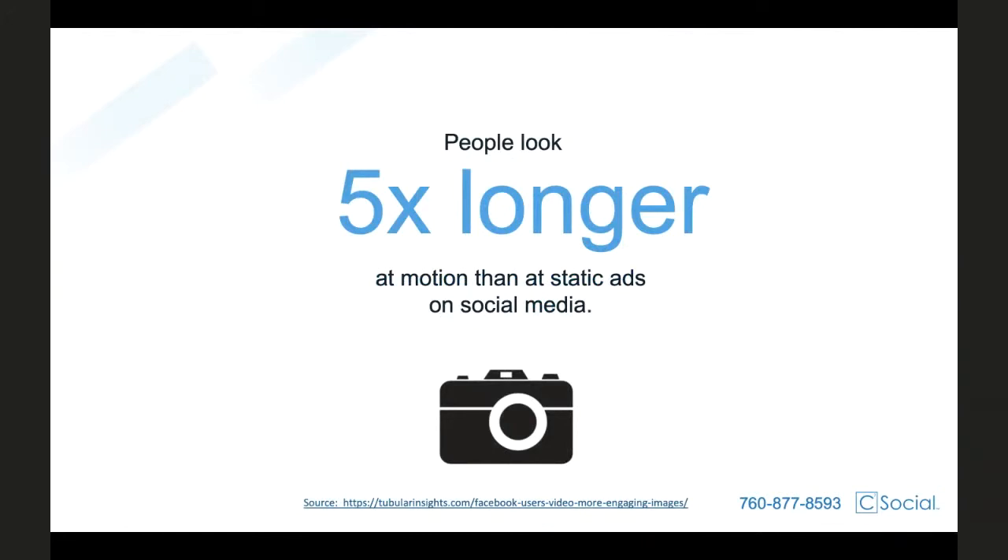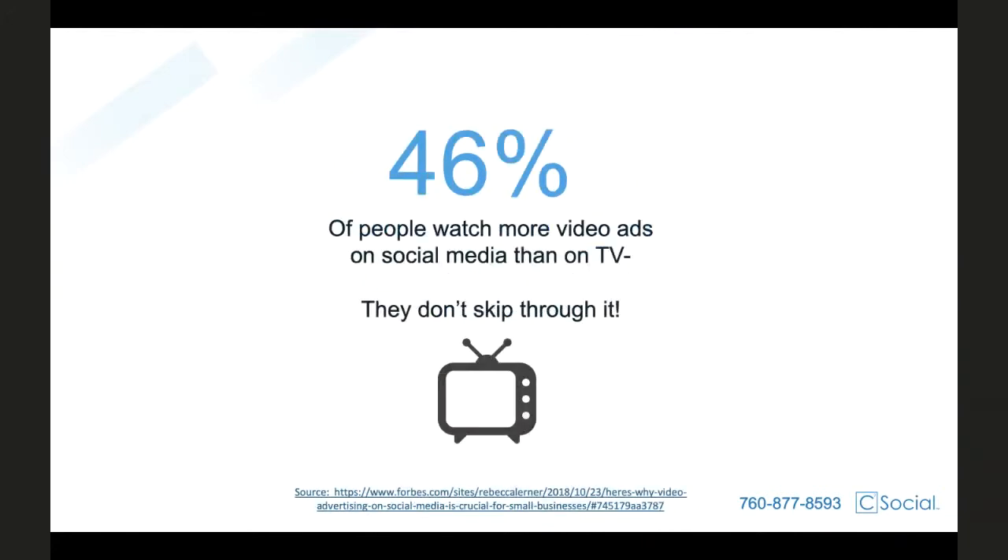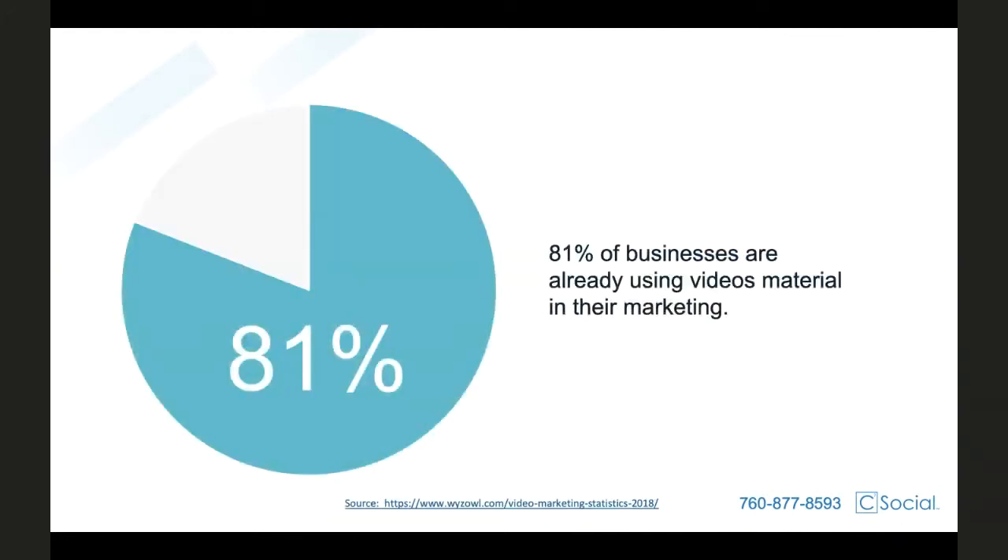These video and motion graphics give your company and brand the opportunity to bring out extra details — color, movement — and essentially bring your ads to life. They are a great tool to engage, entertain, and educate your audience like never before. Honestly, 46% of people report they would rather watch video and motion graphic ads on social media than any other types of ads on television. That statistic alone shows how important it is to be advertising on social media. The bottom line is your ads need video and motion graphics — so much so that 81% of businesses, your competition, report they use some form of video and motion graphics for their campaigns.